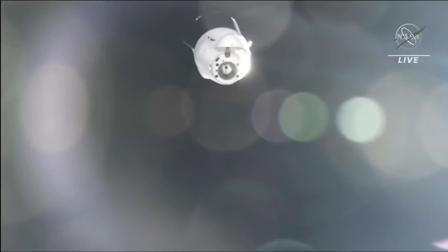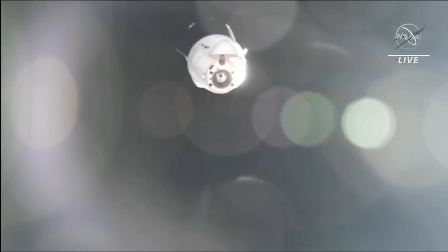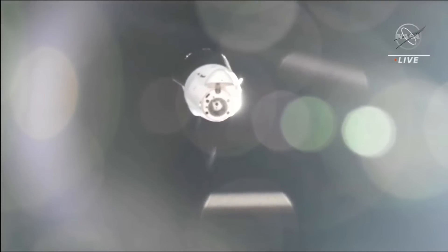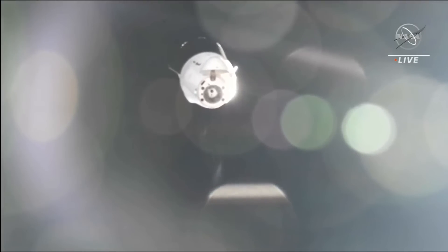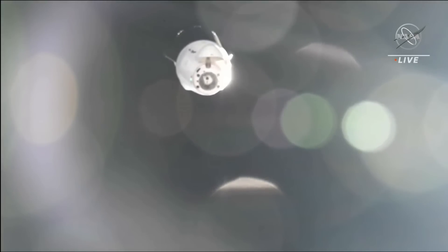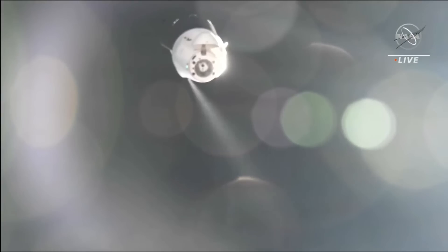If you're just joining us, you're watching live coverage of the departure of the Dragon cargo craft for the SpaceX CRS-25 mission. Cargo Dragon had a successful undocking at 10:05 a.m. Central Time, 11:05 a.m. Eastern. Dragon is currently about 94 meters away from the International Space Station. We'll be looking for two milestones this morning: the first being the keep-out sphere, 200 meters away from the International Space Station, and the second being the approach ellipsoid.